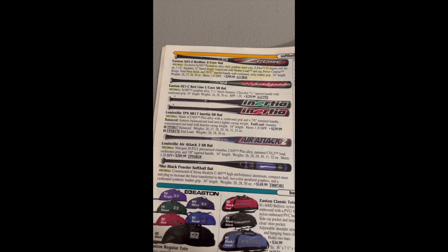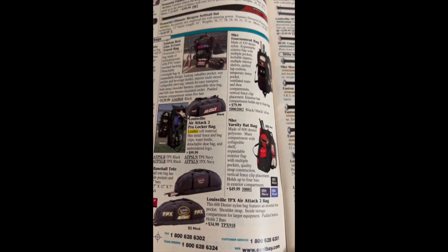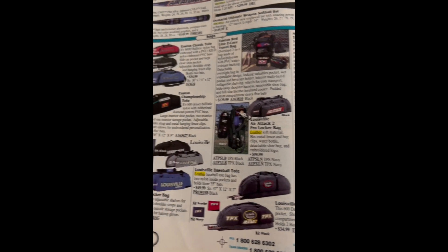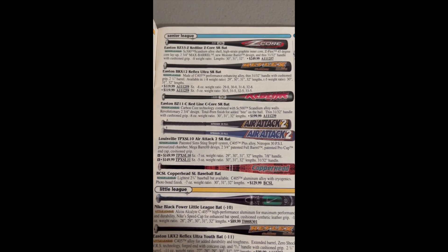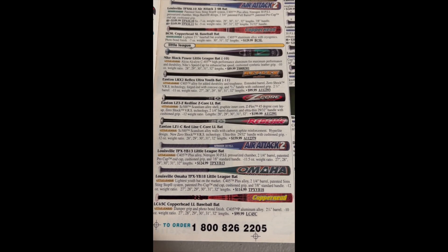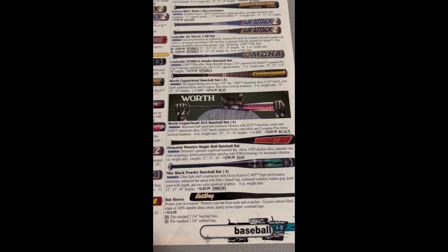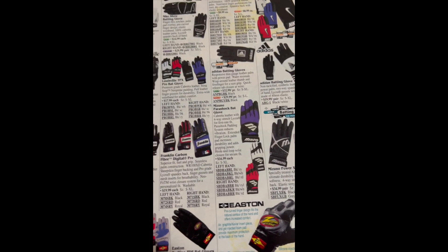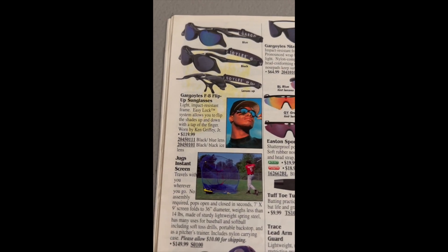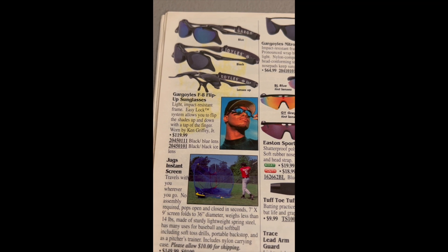Here are some baseball bats. Like I said, at any time you can just pause this and read to your heart's content. Z-Core, Copperhead, Omaha — I guess that's where they do the College World Series. Nike bat looks pretty sweet, $150. Some of those bats are pretty expensive. Here are some glasses — those Gargoyle flip-ups, looks like Griffey's, $120. Wow.